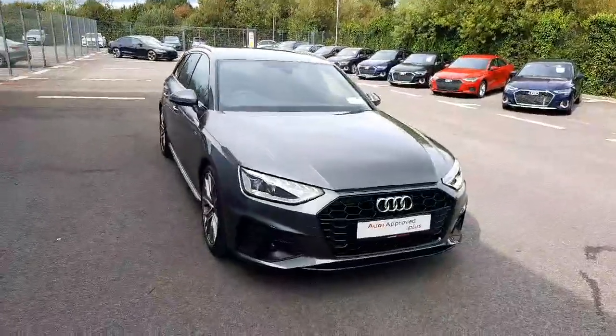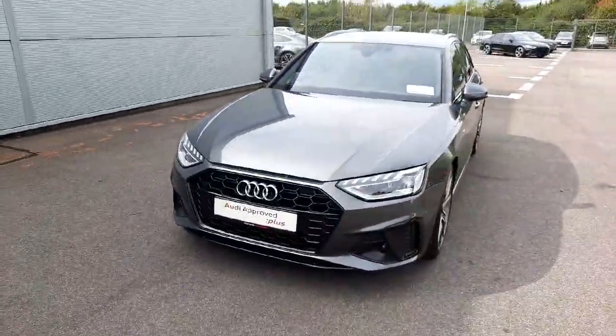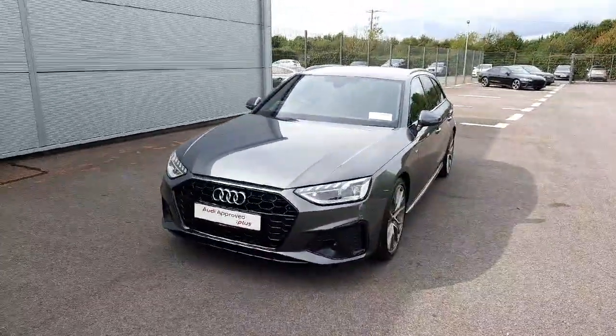If you would like any more information on this car or would like to arrange a test drive, please give us a call at 041-213-6200. Thank you very much for watching, bye bye.